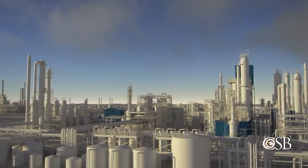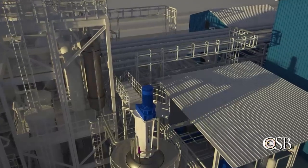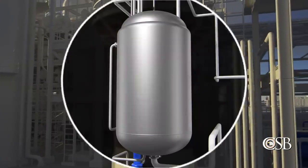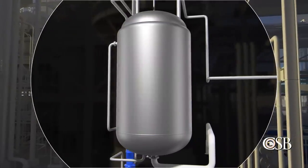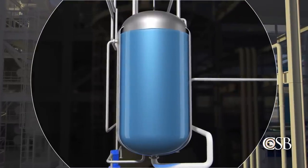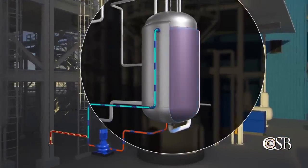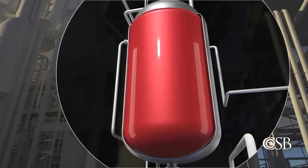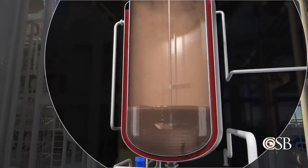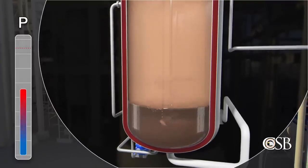Around 7 a.m. on May 19, a supervisor noticed the low temperature in the reactor and instructed operators to stop circulating the chilled liquid through the heat exchanger. The reactor was surrounded by a heat transfer jacket, which uses water to control the temperature inside the reactor. To further help warm the reactor, Carrare personnel periodically added steam to the jacket, increasing the temperature of the water. As the temperature of the reactor increased with each injection of steam, some liquid ethylene inside the reactor vaporized, raising the pressure inside the reactor.